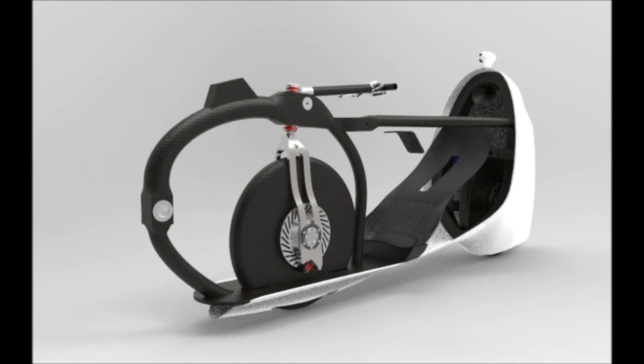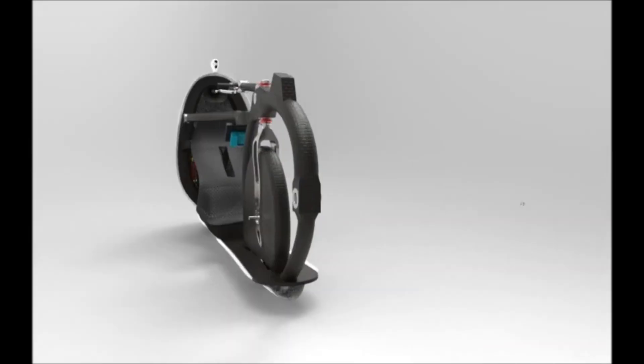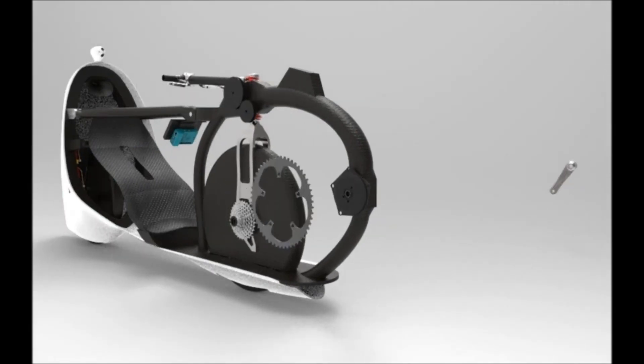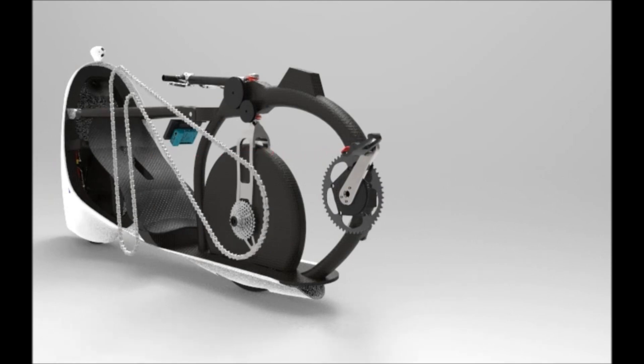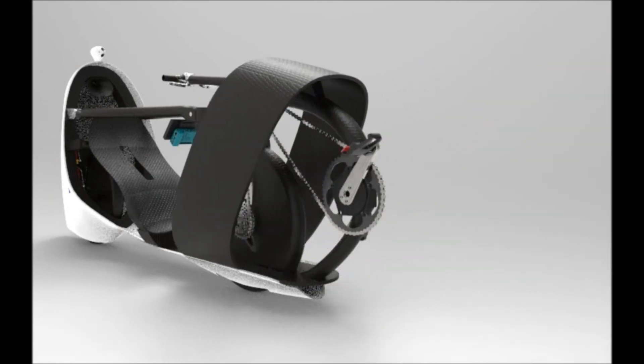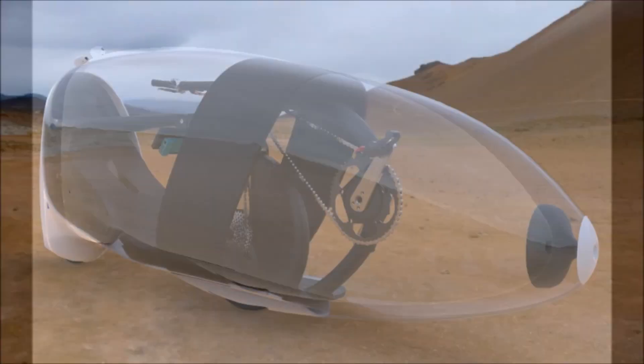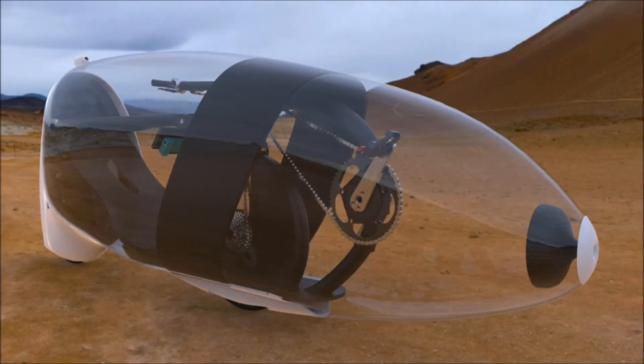The Velox V merges engineering and desire to redefine the limits of what can be accomplished on two wheels. It represents the limitless possibilities of the human spirit and the insatiable need for speed. Its makers are dedicated to pushing the boundaries of human-powered transportation, and their inventiveness and perseverance are truly remarkable.